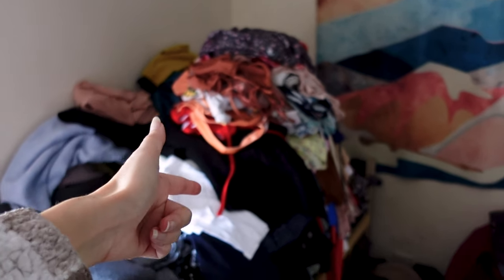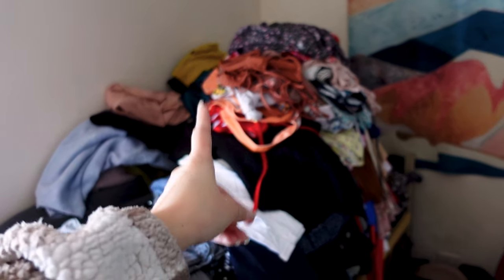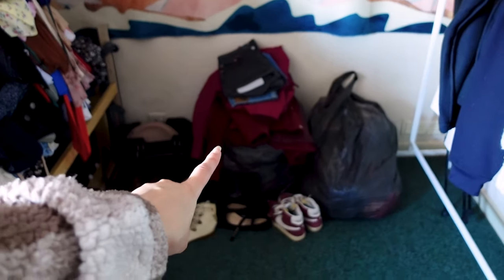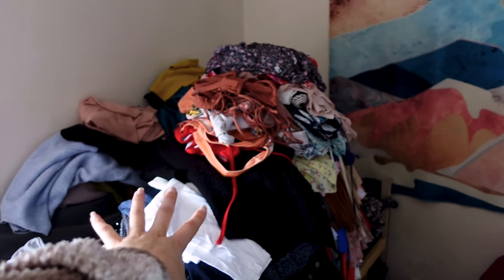Hi there, good morning! In case you missed it, last time we did a huge decluttering session and this is what we need to pack. I don't want to leave it here for much longer because it's going to get creased — this is the to-go pile so far from the last vlog. Let's get packing.